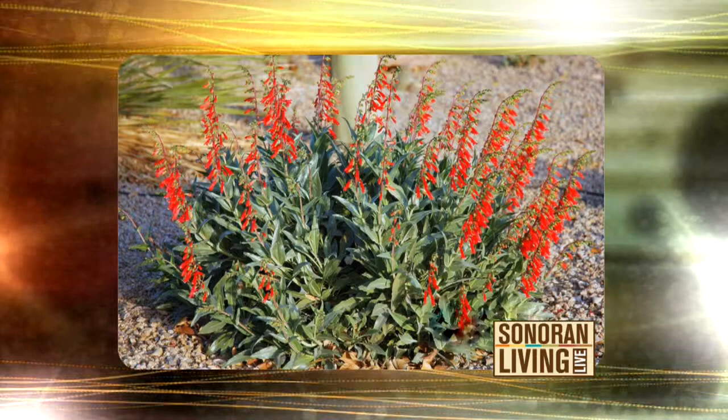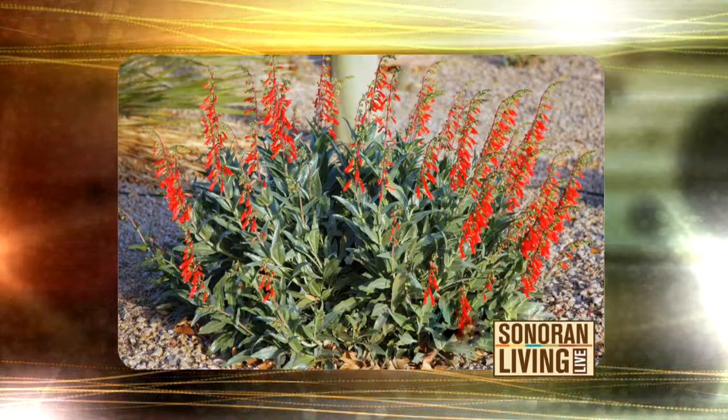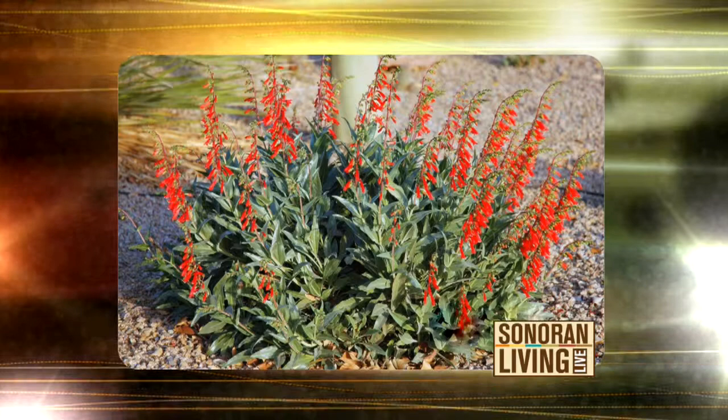Firecracker is the next one — I've seen these, I like this. They start blooming in late winter, last through the spring, and hummingbirds can't get enough of the flowers.